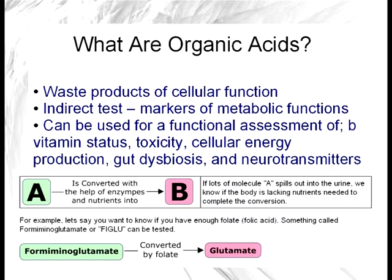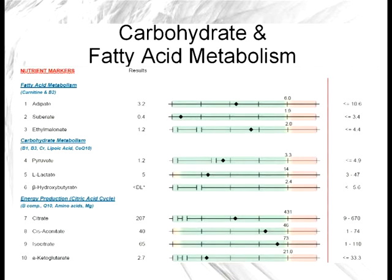The bottom of the page is more of an example of exactly how this works. Let's say the body needs some enzyme or a nutrient to convert A into B. If we start seeing a lot of A spilling out into the urine, then we can surmise that there is a functional need for the nutrient needed for that conversion. For example, the body will need to use folate to convert the compound formiminoglutamate into glutamate. So if a lot of this compound — often called FIGLU — is being dumped into the urine, then we know that functionally speaking there is a need for folate, even if a blood test measuring folate levels is normal.